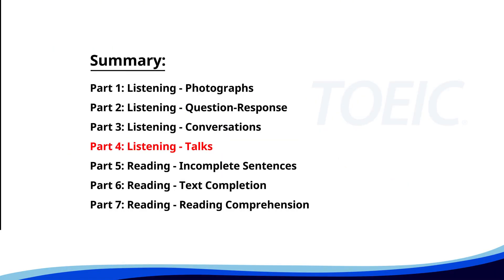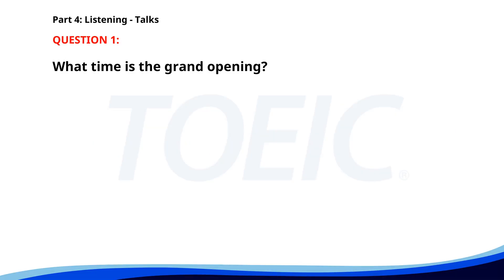Let's dive into Part 4, Listening Talks. You'll hear brief talks or speeches, so stay focused for the questions. Number one. Ladies and gentlemen, join us for the grand opening of our new art gallery this Friday at 6 p.m. We're excited to showcase contemporary works by local artists. Light refreshments will be provided and you'll have the opportunity to meet the artists and discuss their pieces. We look forward to celebrating with you. What time is the grand opening? A. 7 p.m. B. 6 p.m. C. 5 p.m. The correct answer is C. 6 p.m.